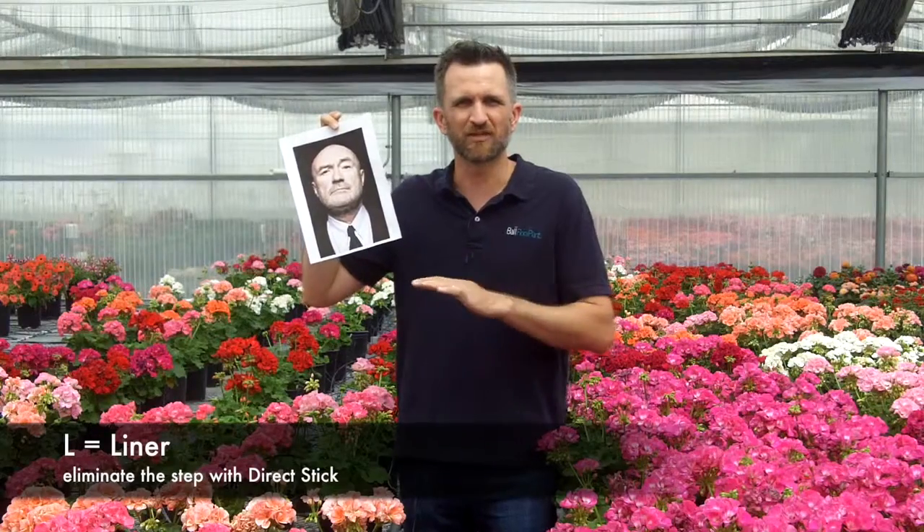And finally, L in Phil's name stands for liner. And today we're going to prove that you can get rid of liner production for geraniums. You don't need liners anymore.